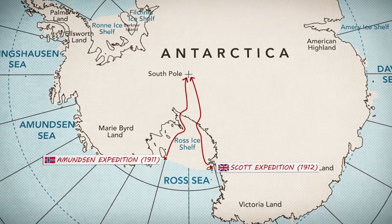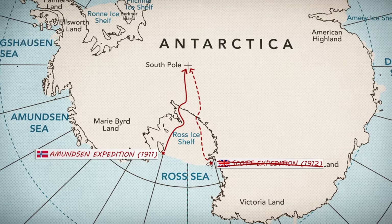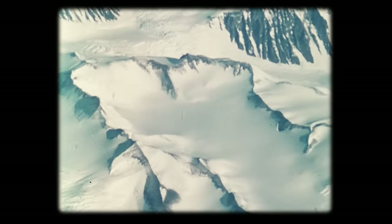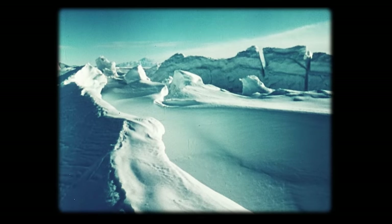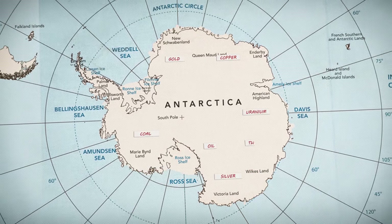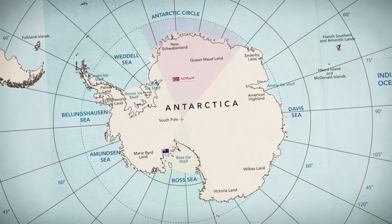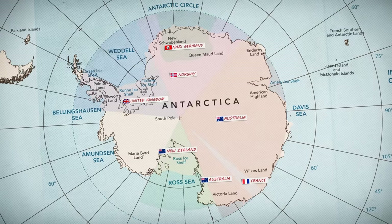Before 1939, only two expedition teams had ever set foot on the South Pole, and only one of them made it back out alive. Temperatures in Antarctica can fall below minus 80 degrees Celsius, winds of 200 or even 300 kilometers per hour are not unheard of, and with over 14 million square kilometers of ice fields and polar mountains, it's an environment unfit for human life. But underneath the frozen landscape lies the potential for enormous riches, including vast oil and mineral reserves. And by 1939, the world's powers had begun claiming huge portions of it for themselves.